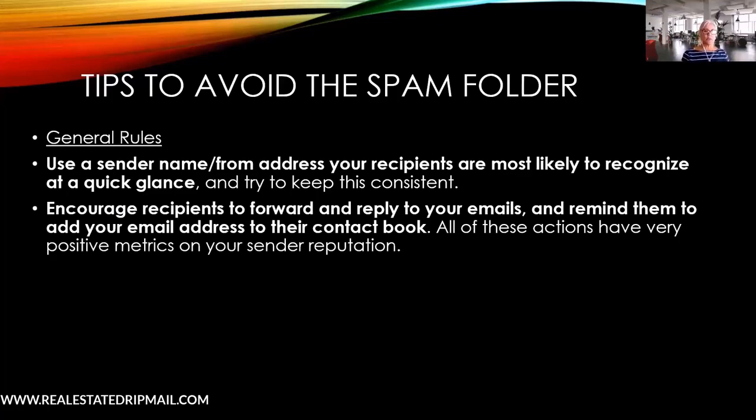Encourage people to forward and reply to your email — ask a question. When they're forwarding and replying, it signals to email providers that this is a legitimate sender. Also suggest that they add you to their contacts, because when that happens you'll have a much better chance of landing in the inbox going forward.